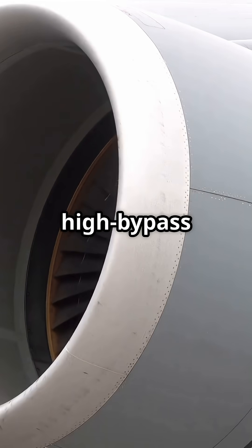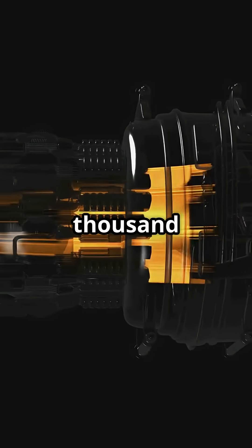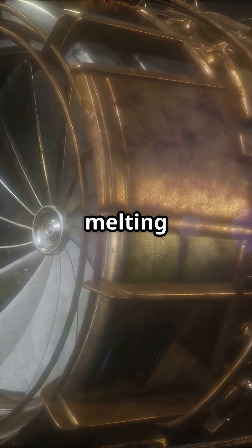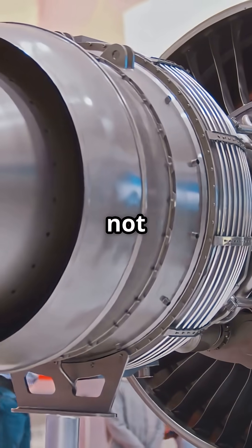Inside a modern high-bypass turbofan like the GE90 or Trent XWB, core temperatures can exceed 1,700 degrees Celsius — hotter than the melting point of the very metals used to make it. So how does it not self-destruct?